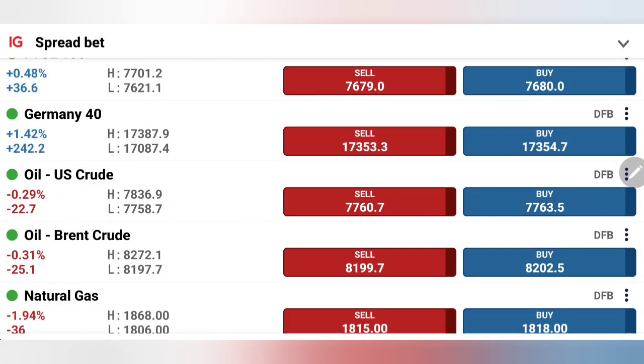Crude oil so far for the day has failed to break beyond 78.5-78.6 and has reversed since then, coming to the support levels at 77.5-77.6. At the same time, natural gas has tried to erase some of the gains from yesterday and has come towards 1.82.